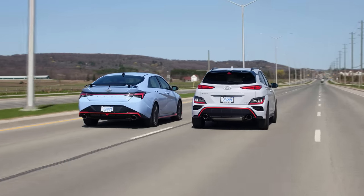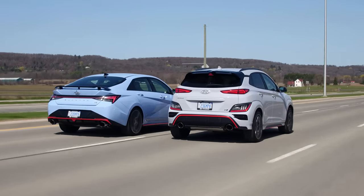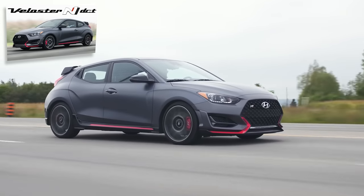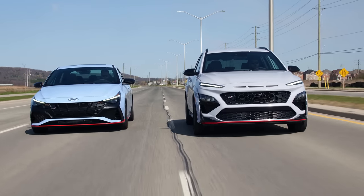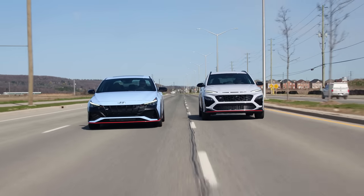It would have added significant cost and put it into Golf R realm of price, but I think it's a missed opportunity. They'd have to probably engineer a whole new all-wheel drive system that absolutely rips compared to H-Track. H-Track is just a badge to me.